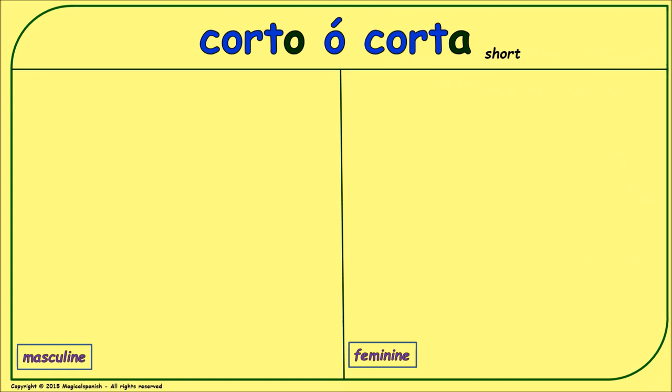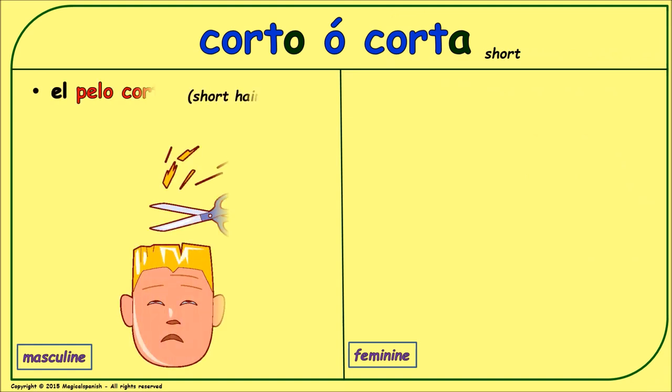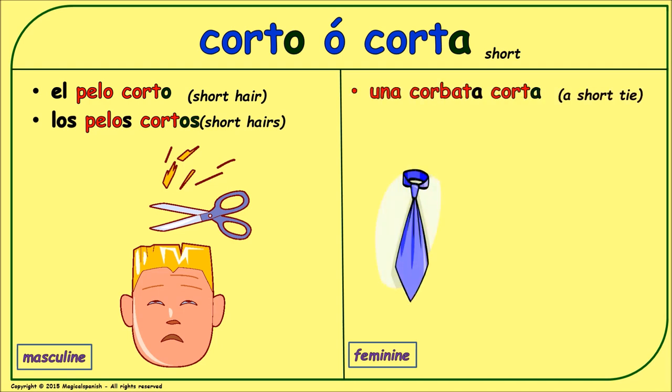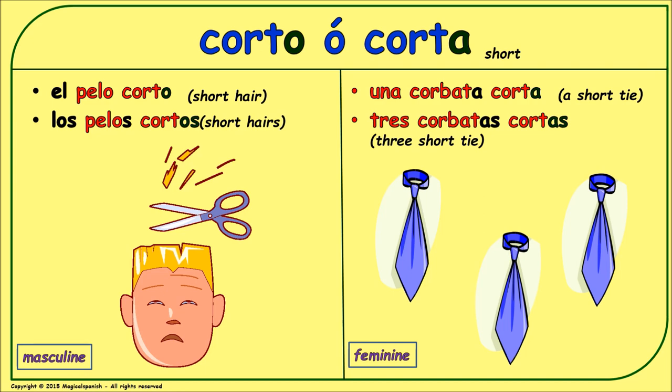'Corto' or 'corta' (short — for length). Masculine singular: 'el pelo corto.' Masculine plural: 'los pelos cortos.' Feminine singular: 'una corbata corta.' Feminine plural: 'tres corbatas cortas.'